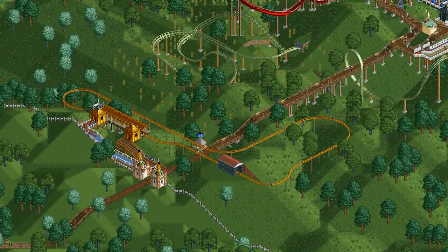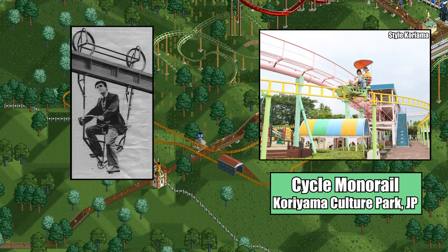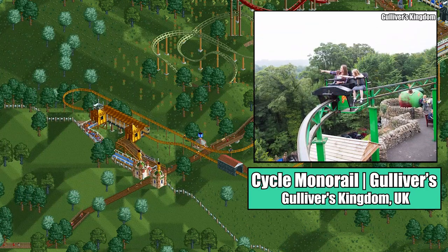Originally named the Psycho Railway in RCT1, the monorail cycles were inspired by the many different people-powered railway rides found at parks all over the world, but mostly in Europe and Asia. While I couldn't figure out exactly what real-world ride inspired the design in the game, I did find out that bicycle monorails have been around since the 1800s, which is pretty cool. If I had to guess, I'd say the ride was inspired by the Psycho Monorail built in-house at Gulliver's Kingdom in the UK, but the two-person cars leave me in doubt.